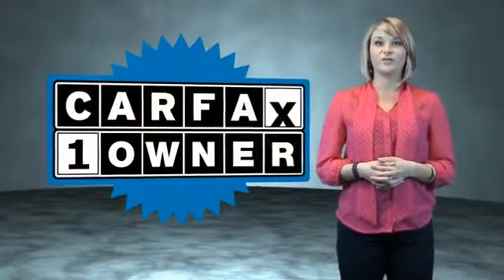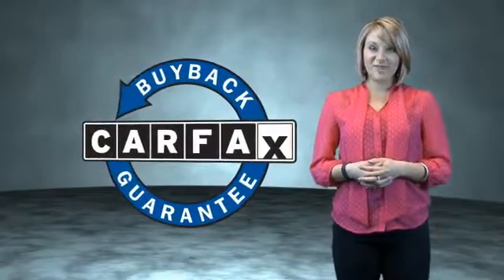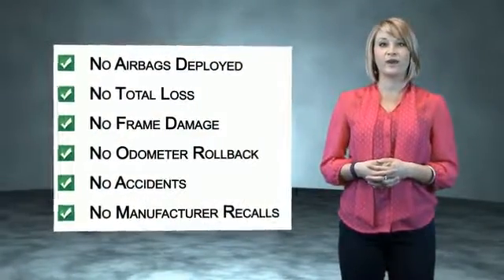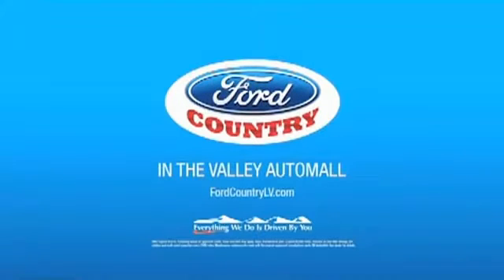This is a Carfax One Owner Vehicle, which qualifies for the Carfax Buy Back Guarantee. Be sure to find a complimentary copy of the Carfax Vehicle History Report online or contact the dealership. Show me the Carfax. Visit Ford Country in the Valley Auto Mall today.